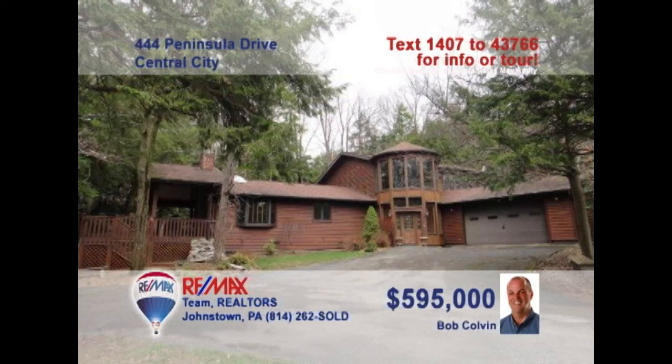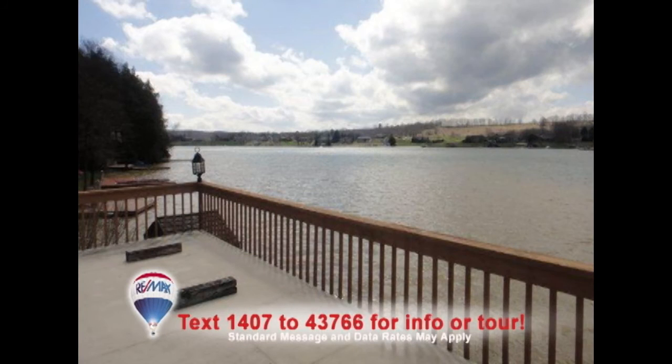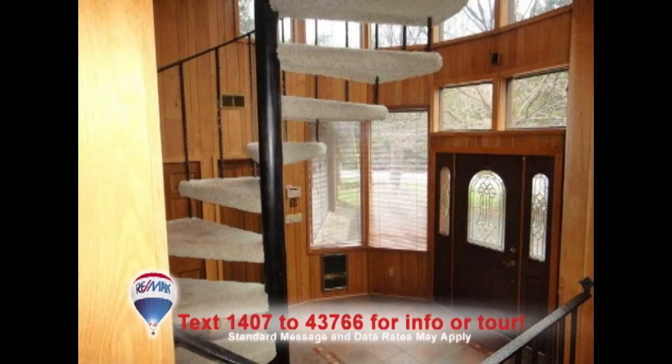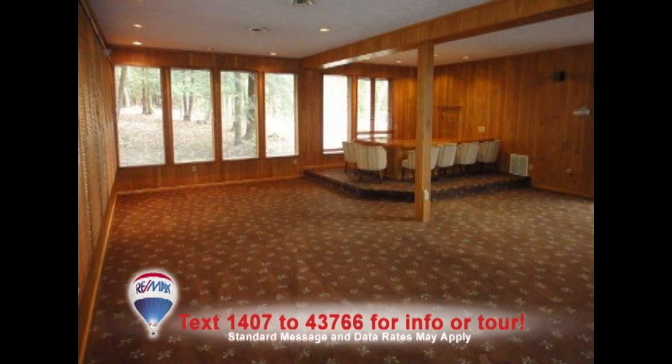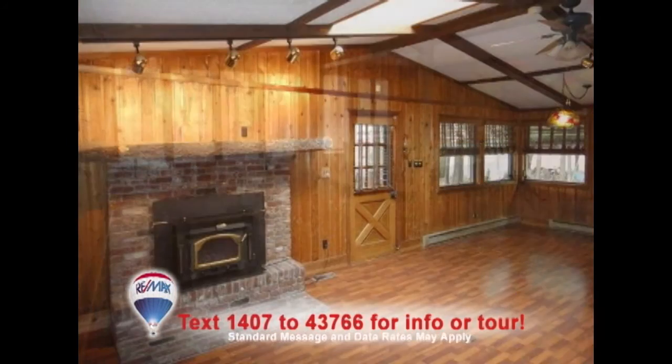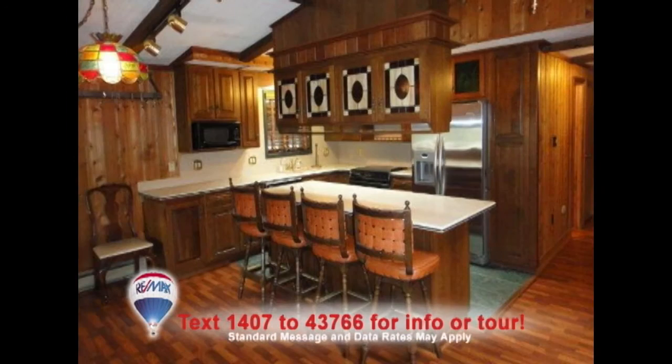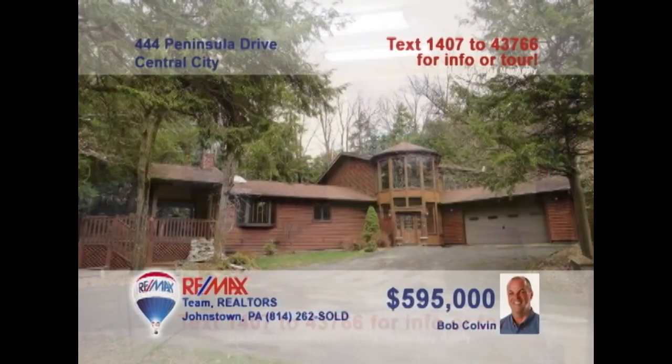Mere pictures can't do justice to this amazing home on nearly two acres at Indian Lake. Listing leader Bob Colvin wants you to see this stunning home personally. From the minute you step inside the two-story foyer, you'll be captivated by the walls of windows and tongue-and-groove paneling throughout the home. Like in the great room, throughout the home you'll see skylights, cathedral ceilings, and finely crafted cabinets, counters, and floors. Contact a buyer agent for an exclusive look at this one-of-a-kind home.